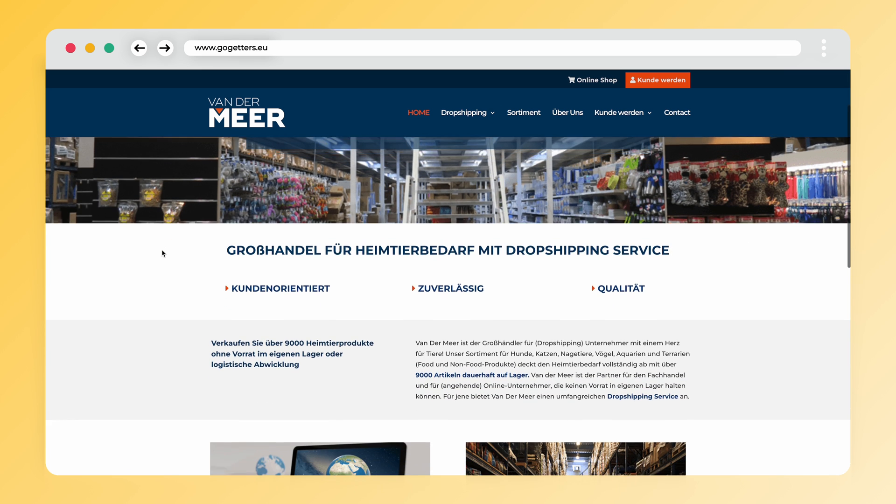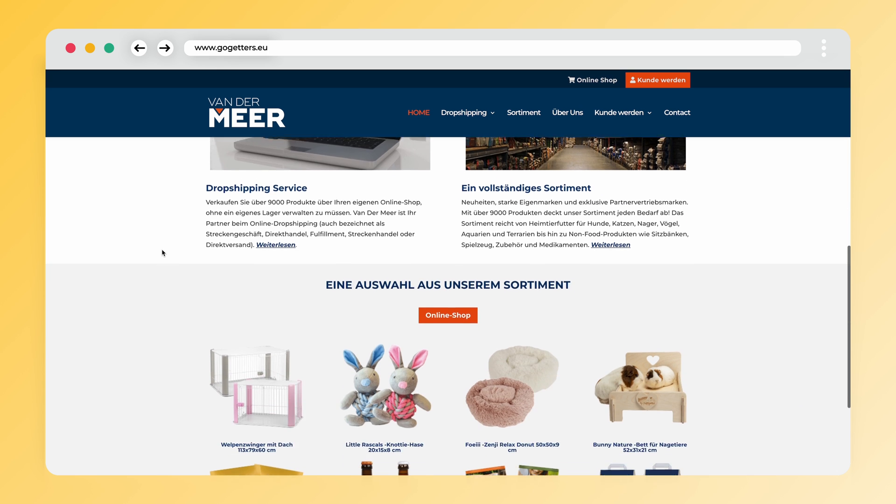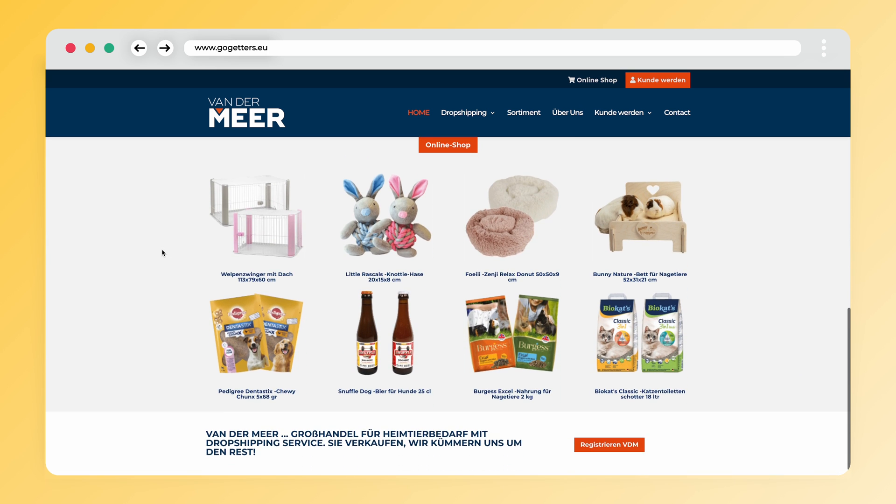Welcome to this new video from Go-Getters. My name is Oliver and in this video I am going to explain to you how to dropship with pet product supplier Vandermeer.